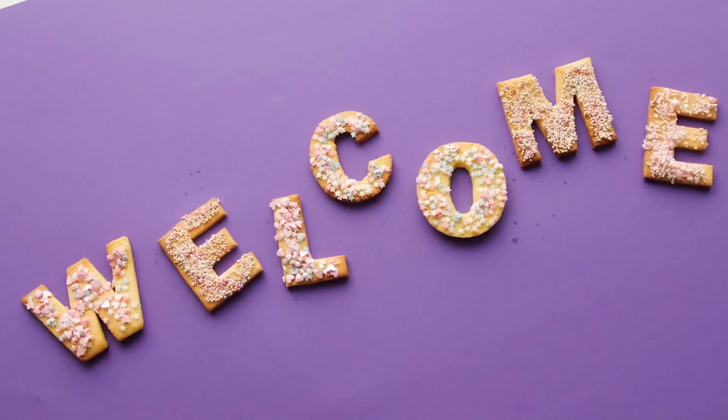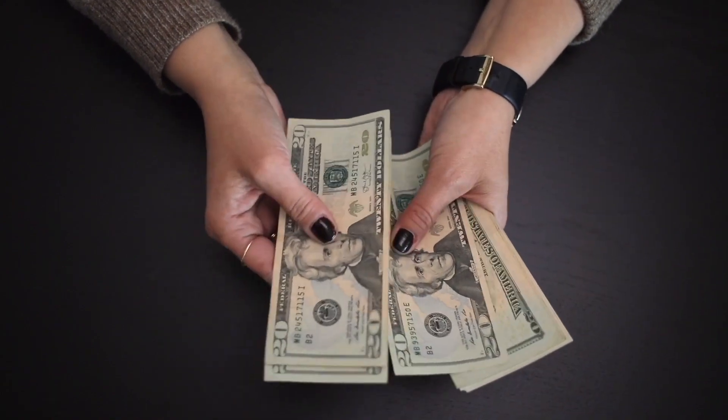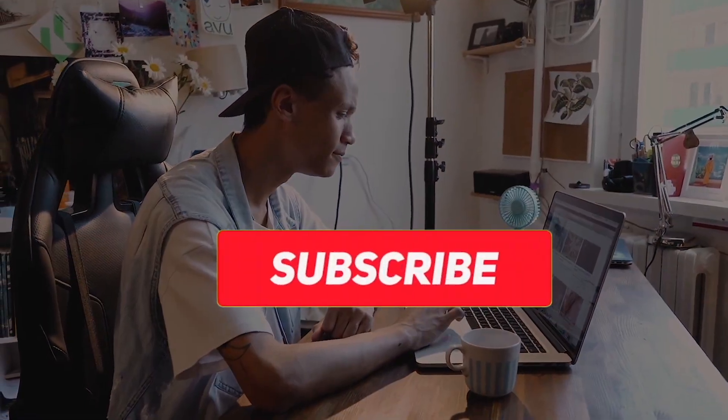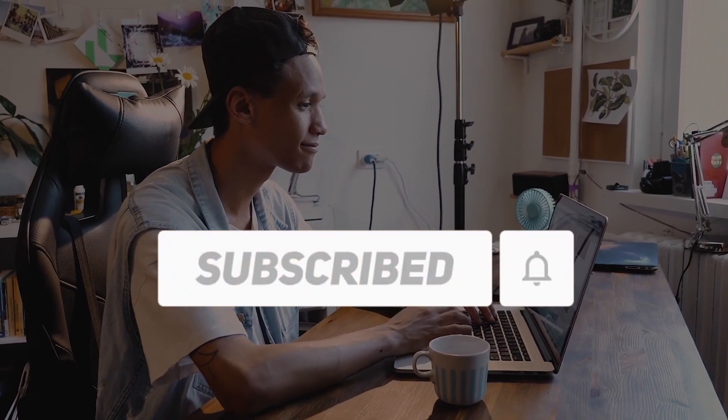Before we get started with today's video, if this is your first visit to this channel, welcome! We upload videos on how to make money online so that you can try them out for yourself and start making your own money. If you want to be a part of our channel, don't forget to click the subscribe button and hit the notification bell to be the first to know whenever we upload a new video.